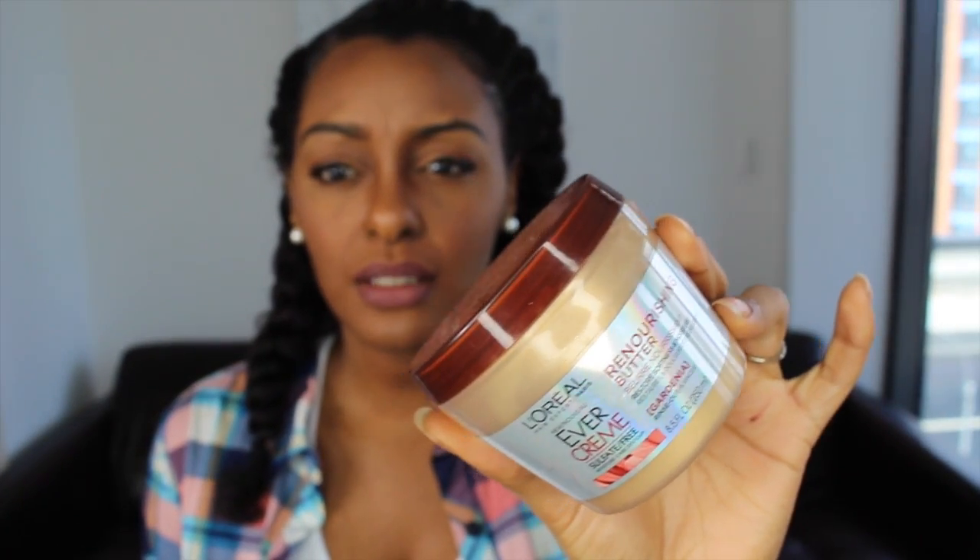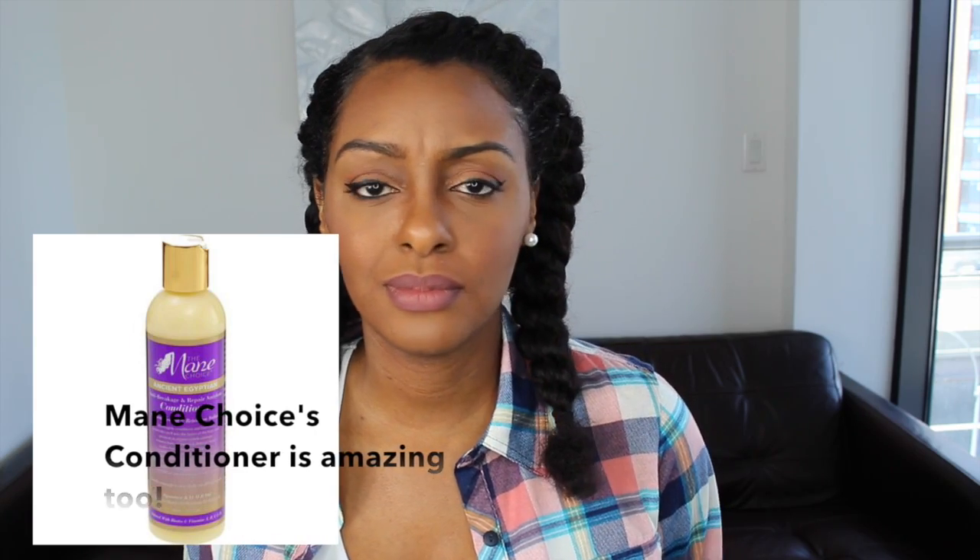Tip number five: even though you don't have a lot of time when traveling, I still recommend deep conditioning. I use a deep conditioner that's five minutes — it's by L'Oréal. I'm not in love with the smell, but their five-minute deep conditioners work well. Also, one a lot of people swear by is the Aussie Moist three-minute deep conditioner — it's super affordable, great for travel. That way you can still get a good deep condition without spending an hour on your hair.